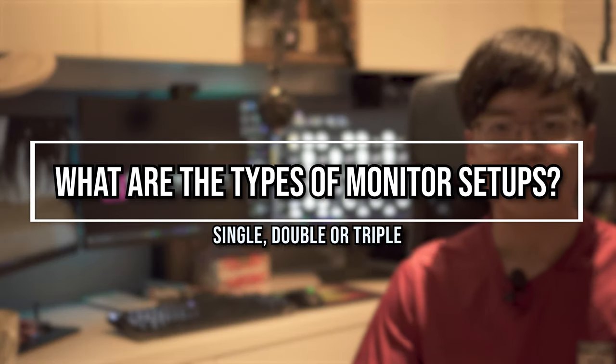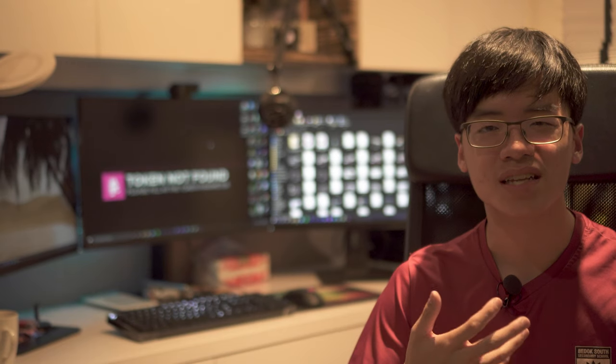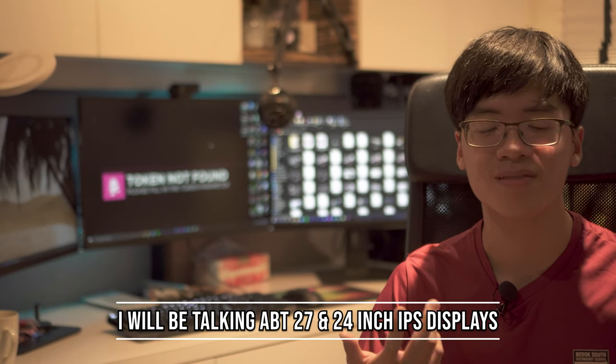There are three kinds of monitor setups out there: the traditional single monitor setup, the somewhat common dual monitor setup, and the more exotic triple monitor setup. I'm not going to dive into four, five, or six monitor setups as those aren't very common. I'm also not covering ultrawides — that's for another video. I'm basing most of this on 24 and 27 inch monitors, which you can mix and match or use as matching pairs. Let's jump into the first one: the single monitor setup.